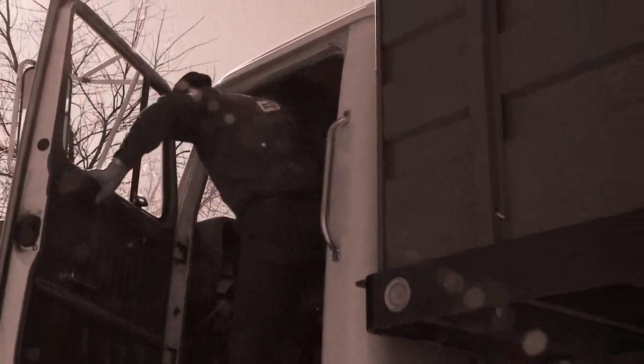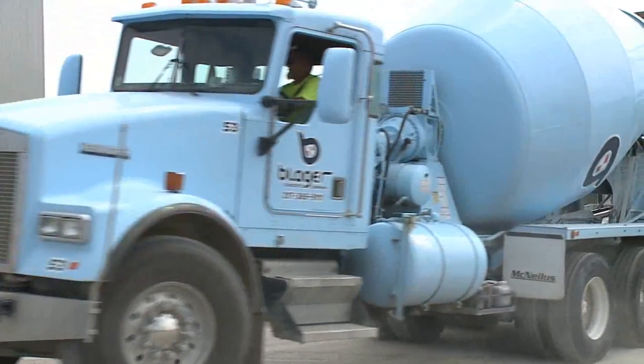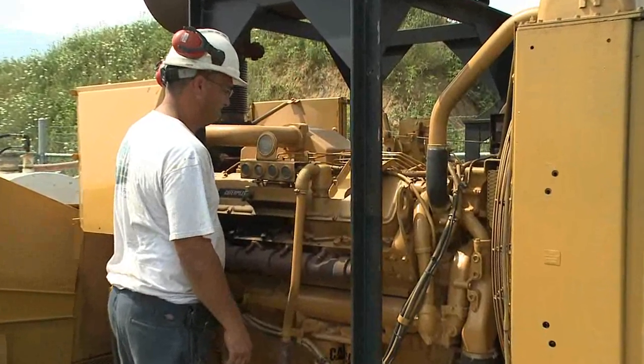For almost six decades, FS has been your partner, anticipating changes, planning for new technologies, and developing the fuels that outperform the rest, no matter what type or purpose of diesel engine.